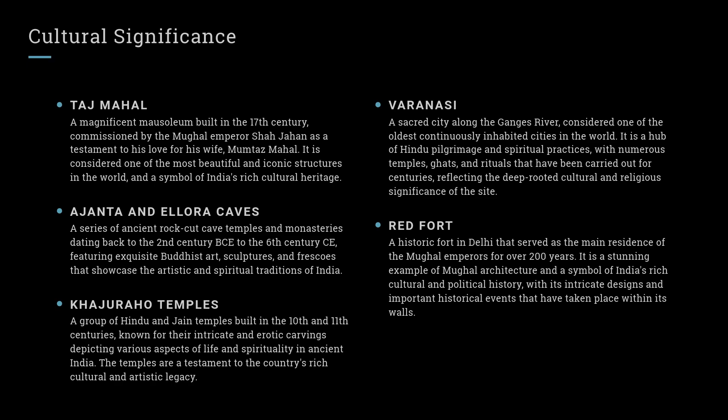Khajuraho Temples: A group of Hindu and Jain temples built in the 10th and 11th centuries, known for their intricate carvings depicting various aspects of life and spirituality in ancient India. The temples are a testament to the country's rich cultural and artistic legacy.